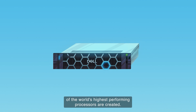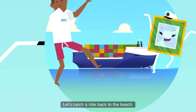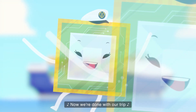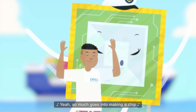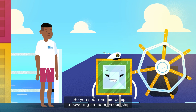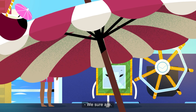Now the chips are in the final stage called fabrication and are ready to be shipped out around the world. We've just seen how some of the world's highest performing processors are created. We made a chip — now we're done with our trip. So much goes into making a chip. From microchip to powering an autonomous ship, we're making the world better together. We sure are!